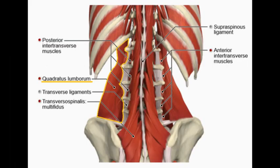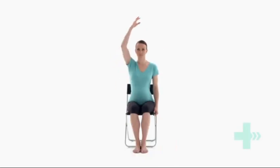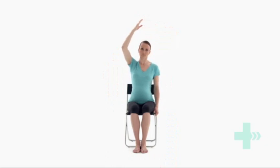Quadratus lumborum is a back muscle that runs from the top of the hips to the spine and last rib. This muscle can become tight during pregnancy due to the forward tilt position of the pelvis, meaning the muscle is kept in a shortened position and therefore becomes tight. The way to stretch this muscle is: sit upright on a firm chair, place one hand securely on the side of the chair and lift the other arm into the air. Lean your elevated arm over your head, allowing your ribs to gently flare out to one side and hold. Release and lower your arm back down and repeat on the other side.